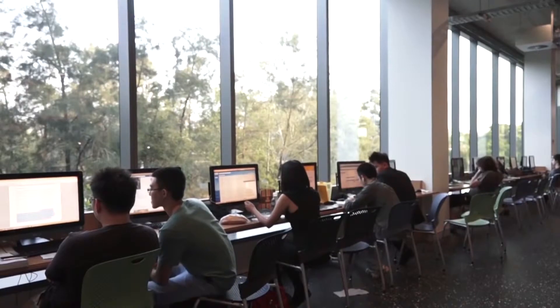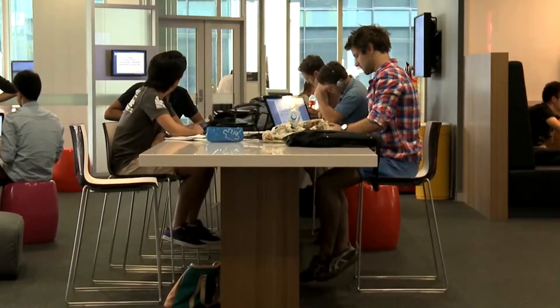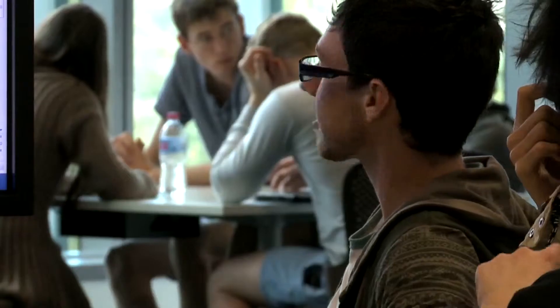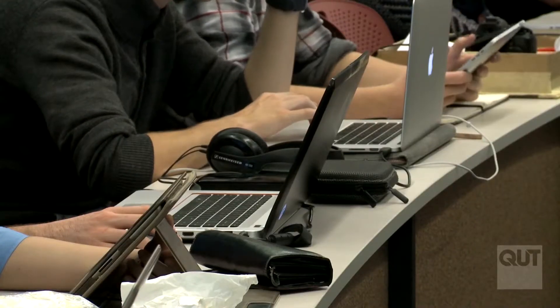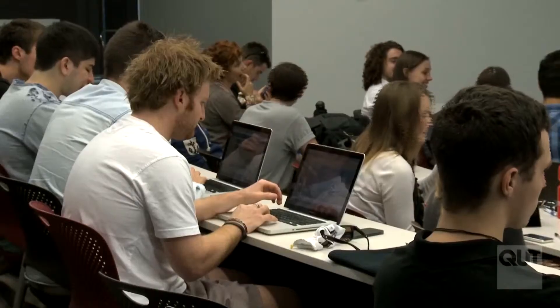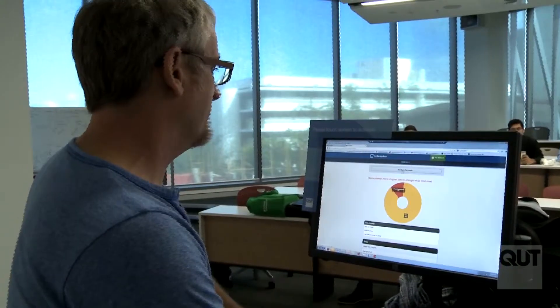The Centre offers a wide spectrum of spaces for formal, collaborative and social learning. QUT provides comfortable teaching and learning environments to encourage individual and group work on campus. QUT's courses are transforming to encourage active learning through peer-to-peer interaction, and the technology and furniture in the Centre's collaborative learning spaces enable this process.